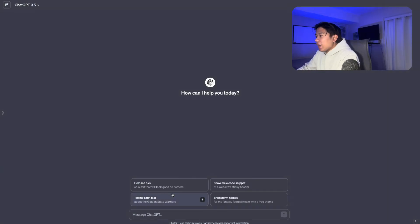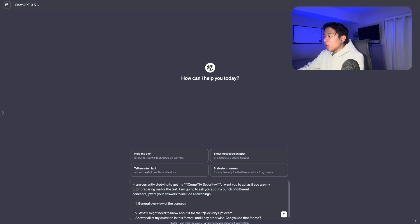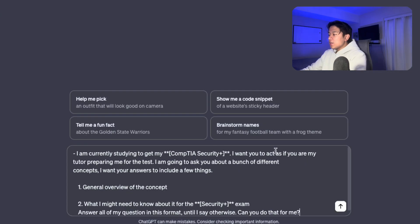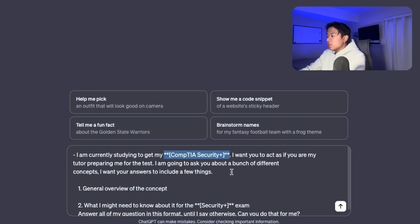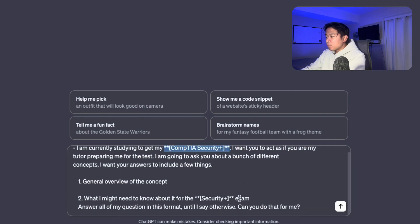Let me hop into my computer and show you an example prompt I use when studying for different certifications. I have ChatGPT pulled up and I'm going to paste in my prompt. This prompt explains that I'm studying for the Security+ exam and says 'I want you to act as if you were my tutor preparing me for the test. I'm going to ask you questions or concepts, and I want your answers to include a general overview of the concept and what I might need to know for the Security+ exam.' The asterisks are placeholders where you can add your own certification — like Network+, A+, or anything like that.